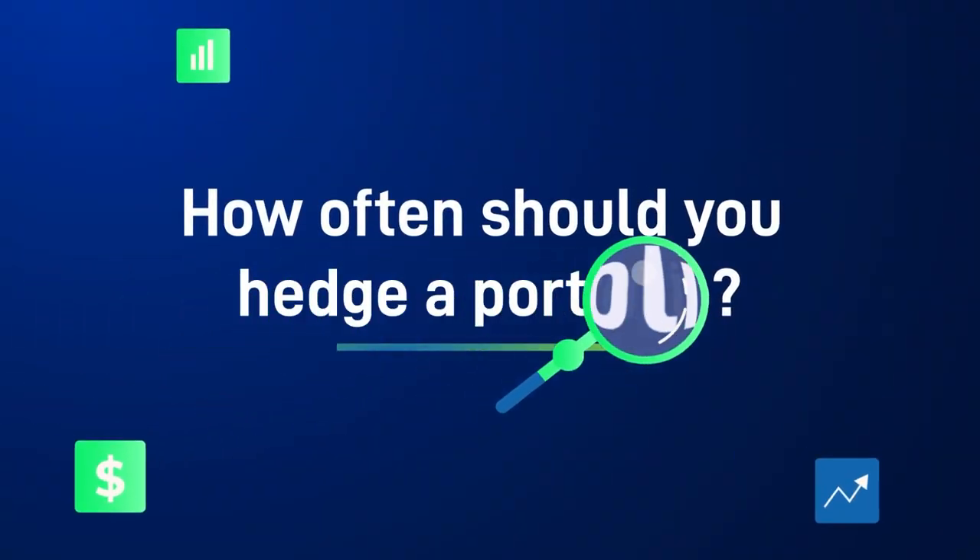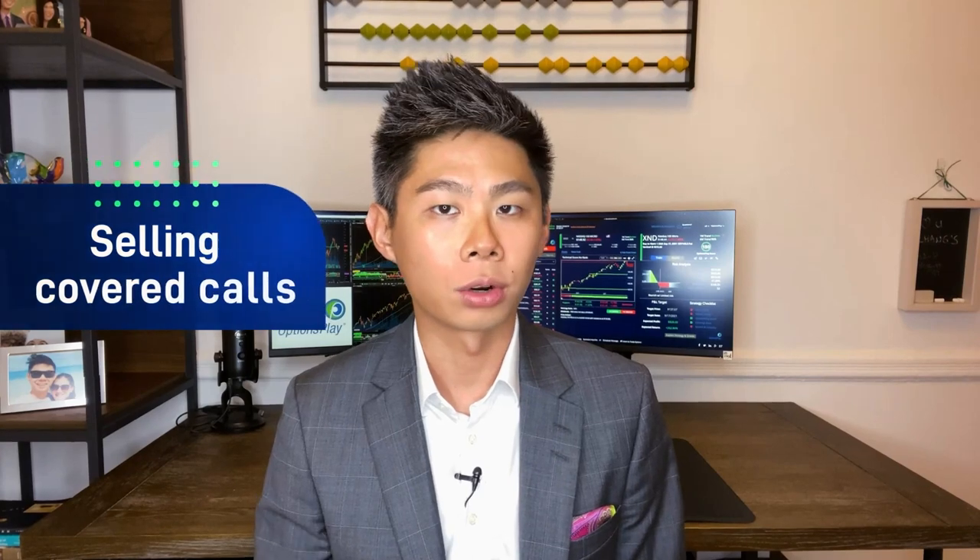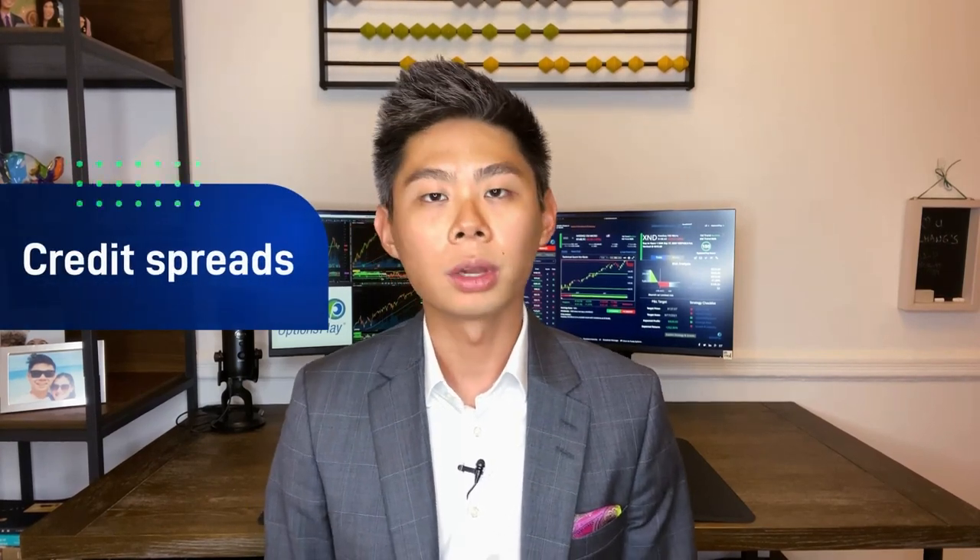Now let's take a look at the top three questions by investors for timing an effective portfolio hedge. Statistically, the probability of predicting a major market correction is quite low. Market corrections greater than 5% in a single month only happen about 12% of the time. That means when the market starts to correct, 88% of the time that correction will be less than 5%. Instead, you should use these times to collect premiums — such as selling covered calls and credit spreads — that can be utilized to buy puts when it's actually necessary.